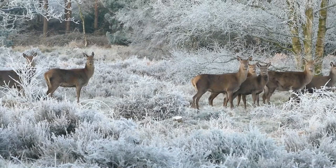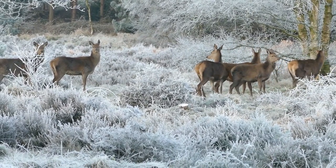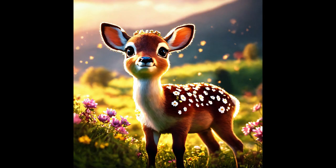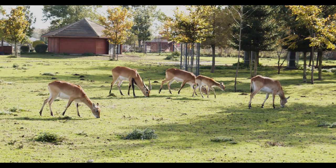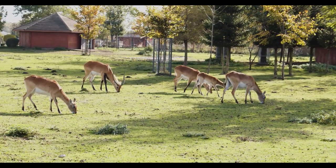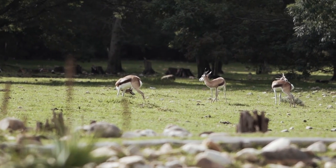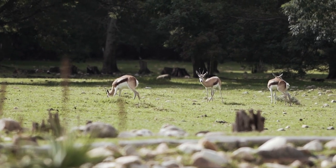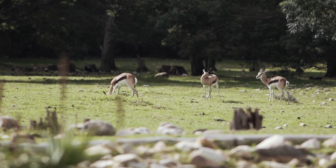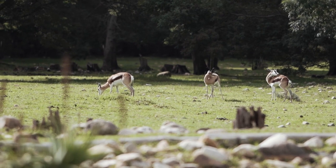Despite their small size, dik-diks are territorial creatures, with pairs or small family groups defending exclusive territories ranging from 3 to 6 hectares. These territories are marked with secretions from preorbital glands located near their eyes, which they rub against vegetation to delineate boundaries and communicate with neighboring dik-diks. Within their territories, dik-diks maintain monogamous bonds, with mated pairs often seen foraging and resting together. Their crepuscular lifestyle — being most active during dawn and dusk — helps them avoid the intense heat of the day and evade potential predators.